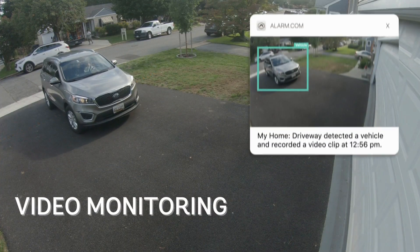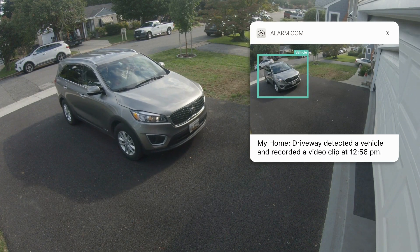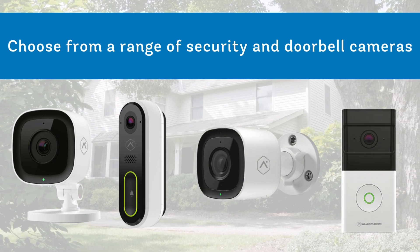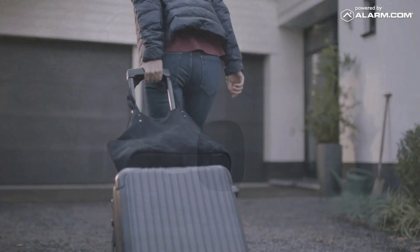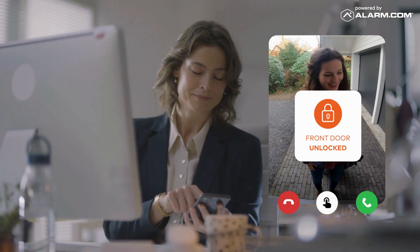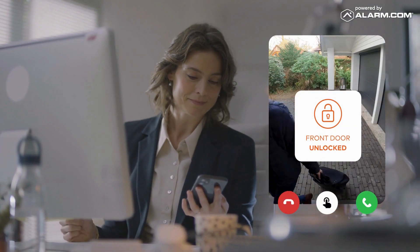Stay connected to your home even when you're not there. With video monitoring you'll never miss an important moment. Choose from our range of security and doorbell cameras to monitor every corner of your home. See who's at the door before they ring the bell, engage in live conversations, and even unlock your smart door lock with just a tap of your phone.